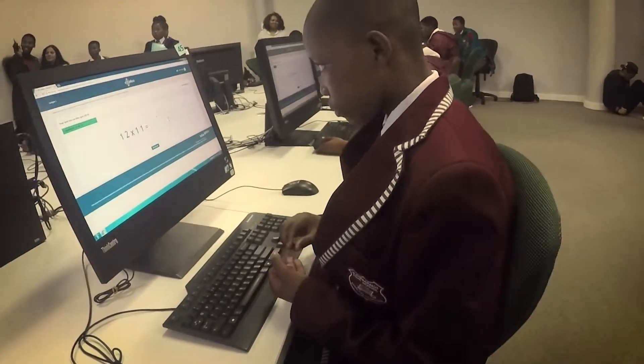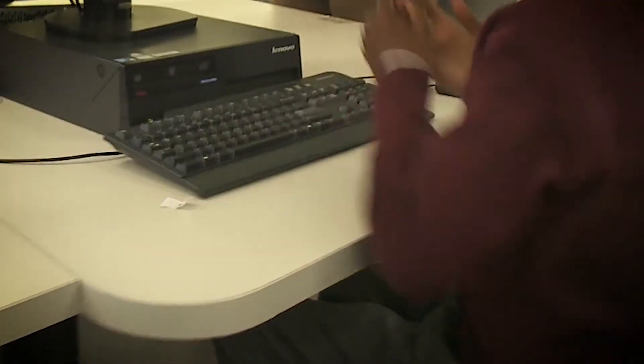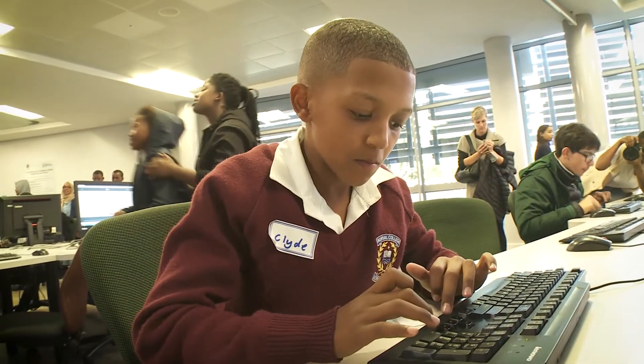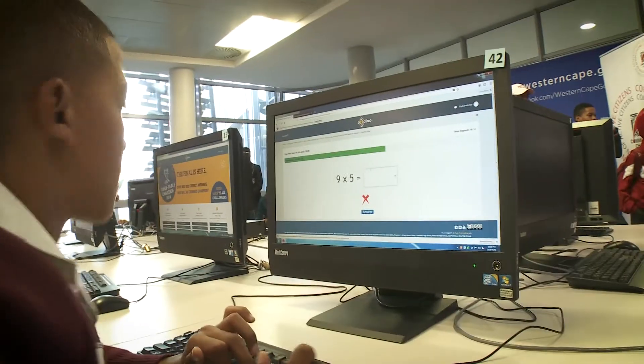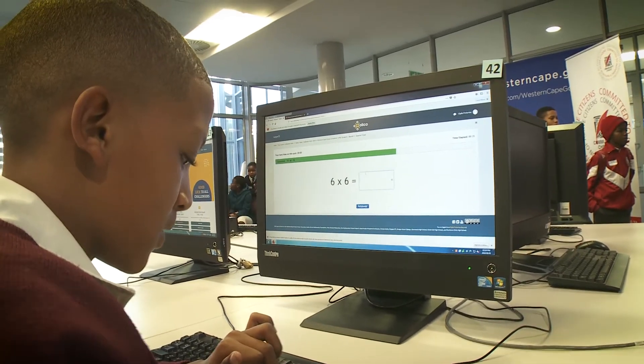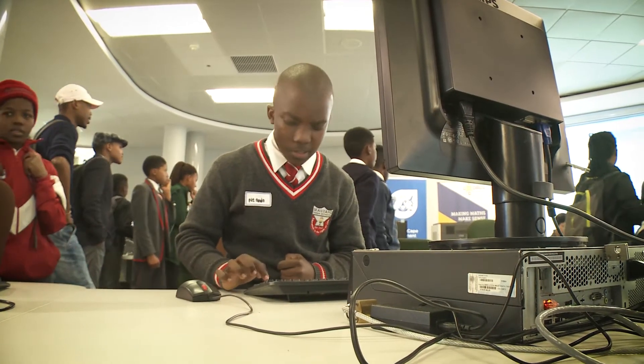When we start with our students, we see the learners using their fingers a lot for counting. At some stage there are not enough fingers to do all of the counting that they need to do. If children learn the times-tables properly, they can spend far less time counting with their fingers and actually concentrate on the maths at hand.